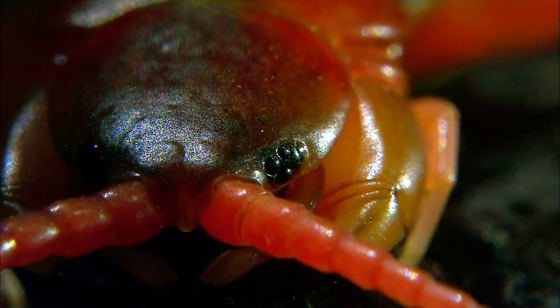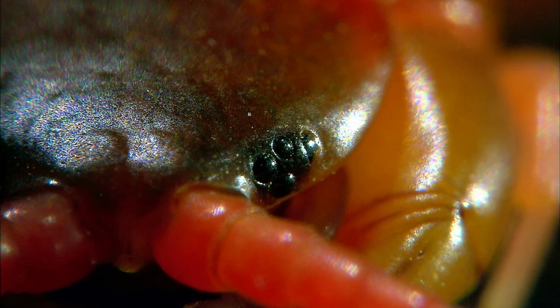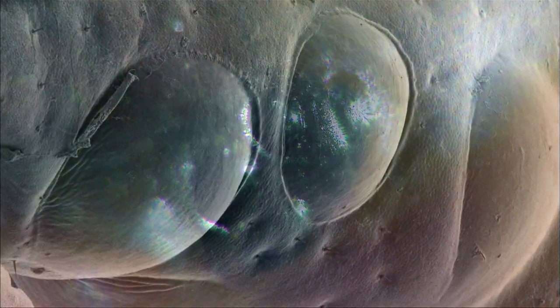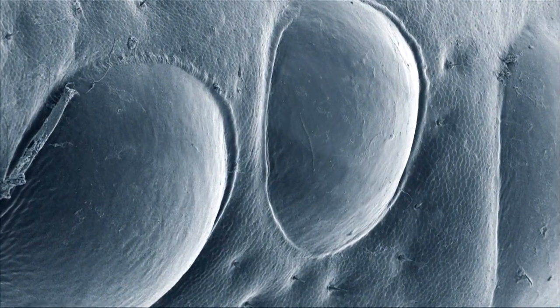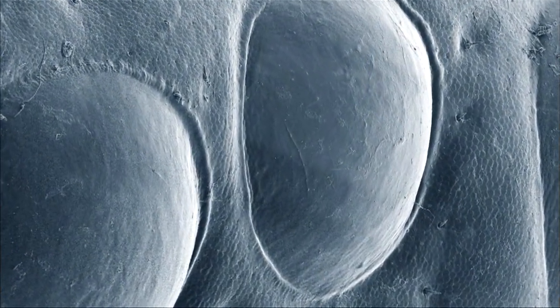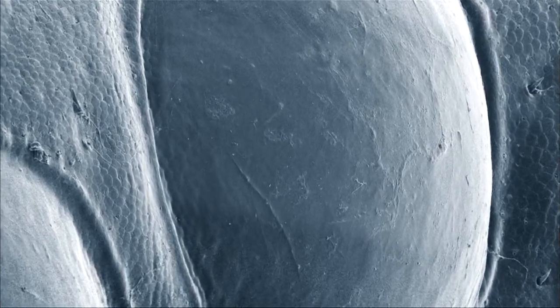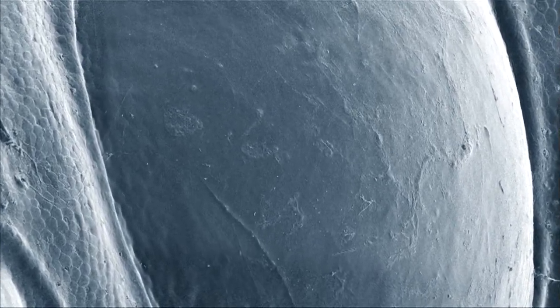Their actual eyes, on the right and left side of the head, are rudimentary structures. These eyes are primitive compound eyes composed of photoreceptors called ocelli. For the most part, they are degenerated and don't provide much function.